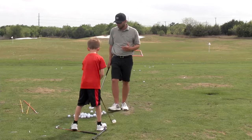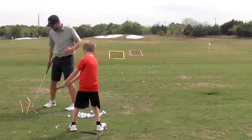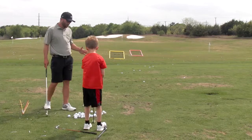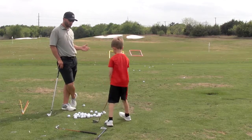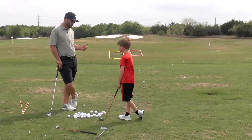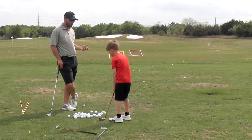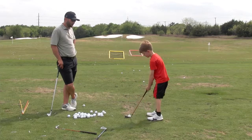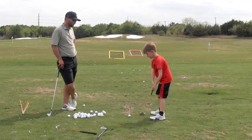So when we take our setup and we get a line to the ball and we get the ball position, we want to try to make that consistent. Because if that changes from shot to shot, then our shot's going to change.